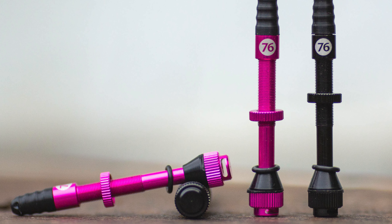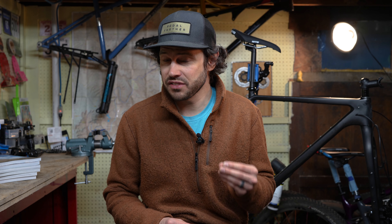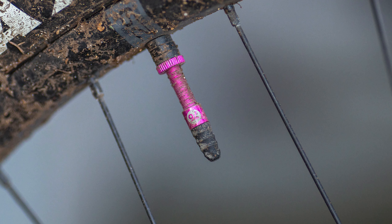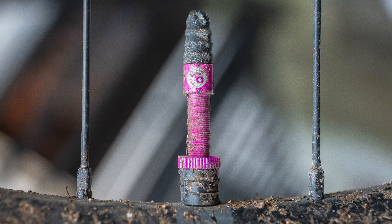Today on Bikepacking.com, Miles reviewed the 76 Projects High Flow No Clog Tubeless Valves. And if that sounds familiar, it's because Reserve Wheels use that exact same language to describe the new Fillmore Valve. But 76 Projects launched the High Flow No Clog Tubeless Valve a handful of months before the Fillmore Valve. If you want to read Miles's written review on the 76 Projects High Flow No Clog Tubeless Valve, that's linked below, or you can click on the card here.